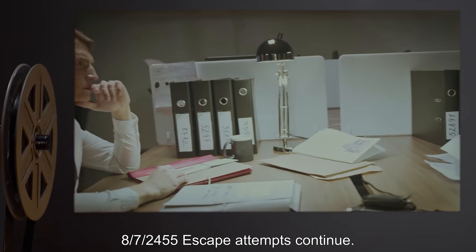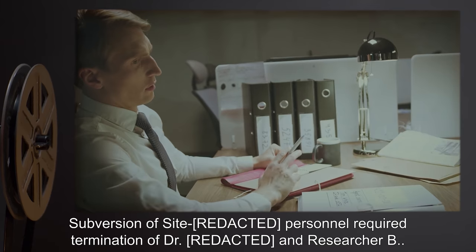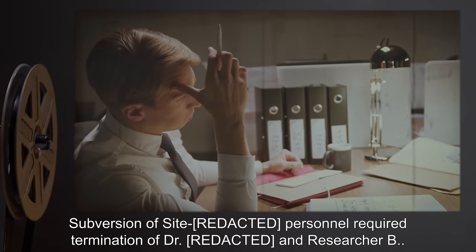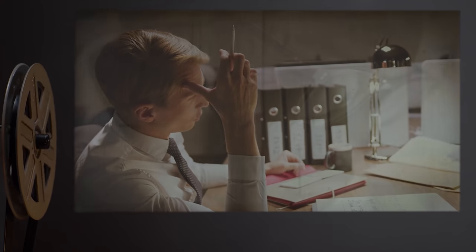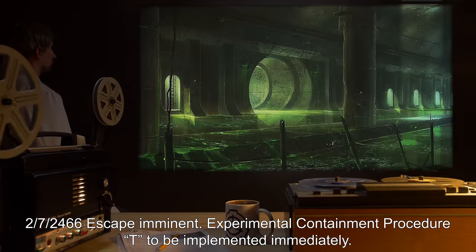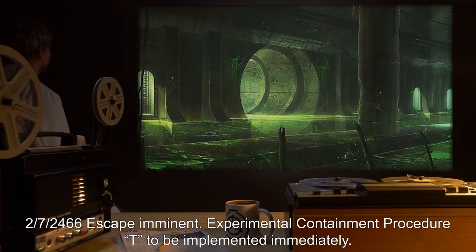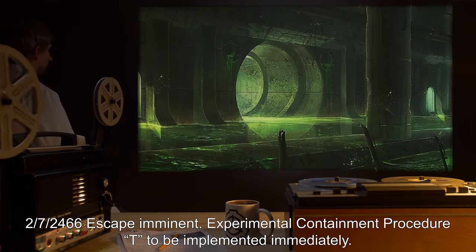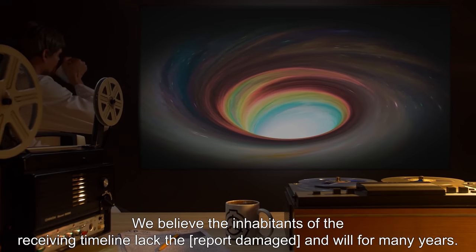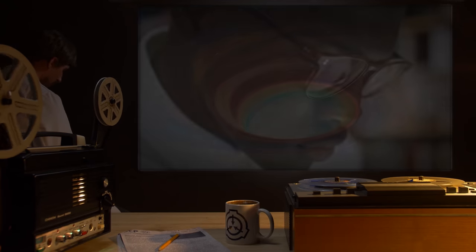8-7-24-55: Escape attempts continue. Subversion of Site personnel required termination of Dr. [redacted] and Researcher B. [Report damaged.] 2-7-24-66: Escape imminent. Experimental Containment Procedure T to be implemented immediately. We believe the inhabitants of the receiving timeline lack the [report damaged] and will for many years.